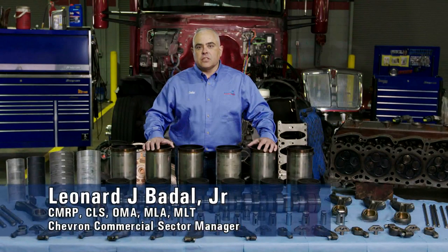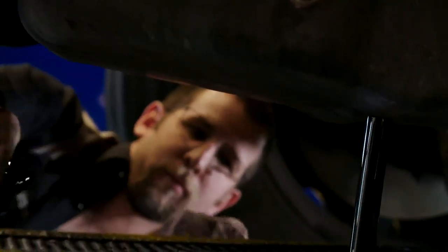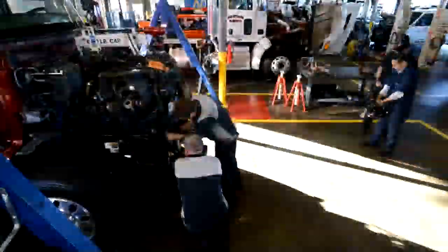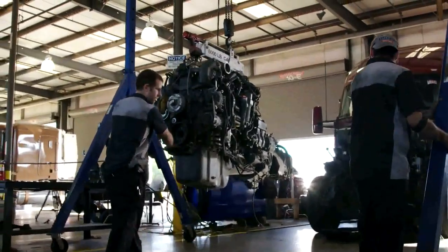We're here in Atlanta, Georgia inspecting a PACCAR MX-13 diesel engine that's achieved over 530,000 miles of over-the-road trucking service hauling refrigerated goods to large chain grocery stores in the United States. This engine has used our API FA4 Dello 400 ZFA SAE 10W30 diesel engine oil and Dello Extended Life Coolant.